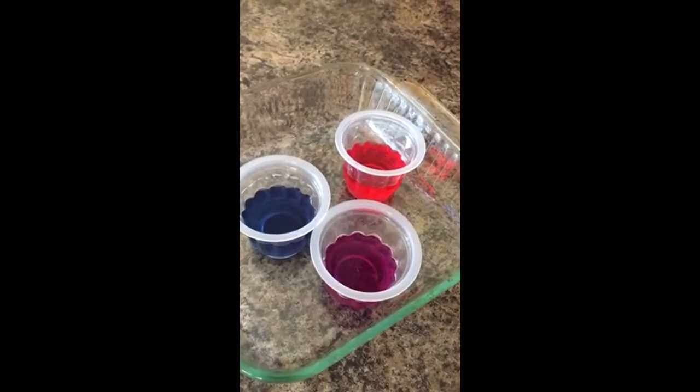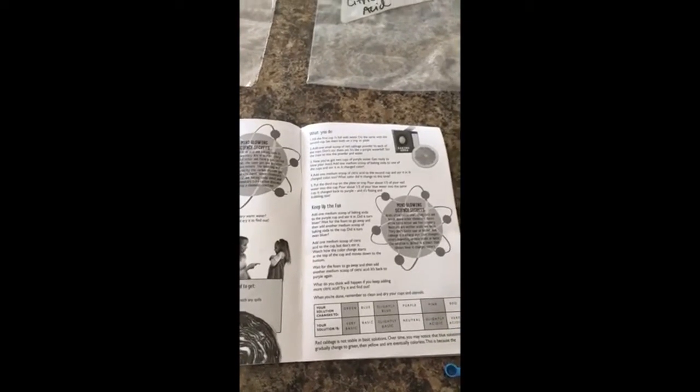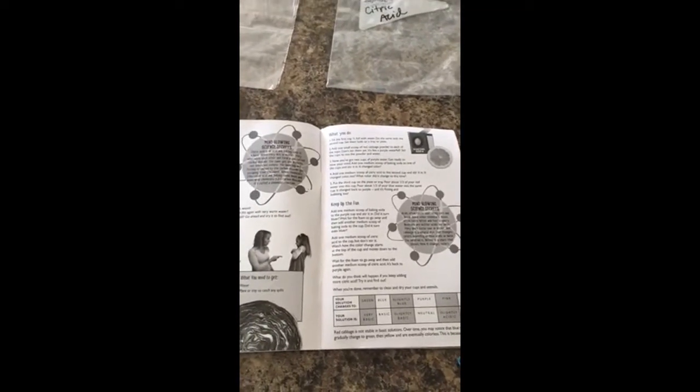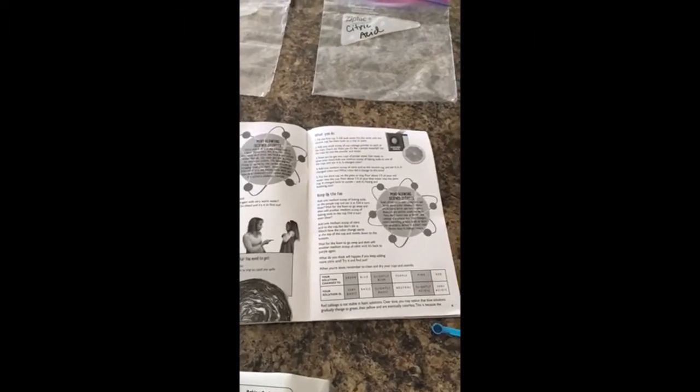Go ahead and stir them up again, let's see. And then we'll continue on keeping up the fun in this book here in a minute. This is the Mind-Blowing Science Experiments — the instructions are pretty easy to follow and use.